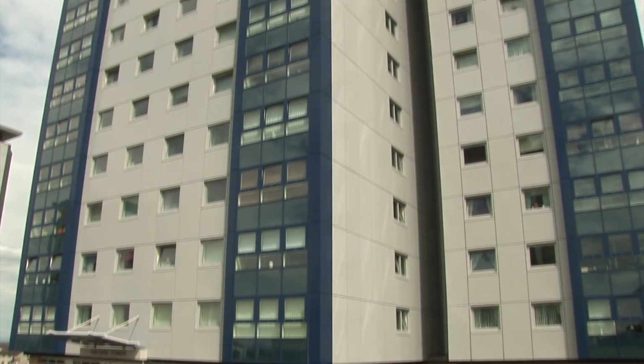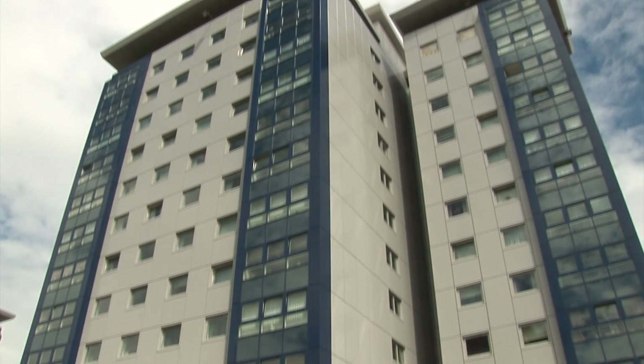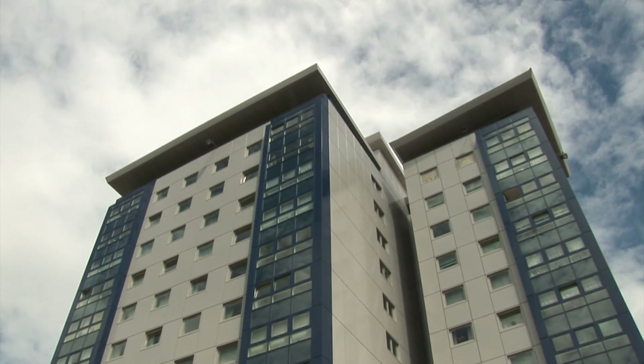Ockham is quite unusual. Some companies will spend more time trying to come up with an excuse for not dealing with a problem than would be necessary to solve it. I find Ockham at the opposite end of that spectrum — their support is phenomenal, there's no other word for it. I get a call if I raise a ticket within 15 minutes if it's network affecting; if not, it's dealt with within a few business hours. The level of expertise has never been read from a manual — these people know their stuff. It's a pleasure to work with them.